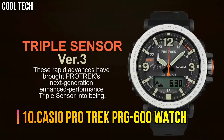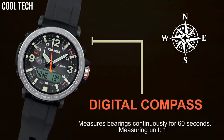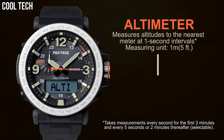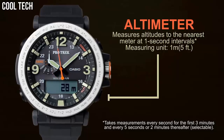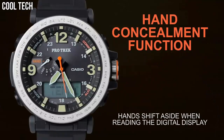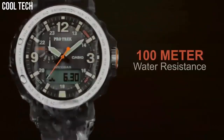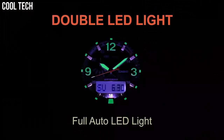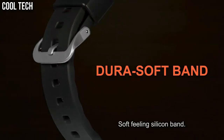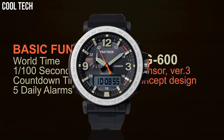Number 10: Casio ProTrek PRG-600 Watch. Integrated solar panel that uses sunlight and UV light to recharge the watch's battery. Triple sensor altimeter, barometer, thermometer, and compass. Full auto LED backlight will illuminate the digital display for easy viewing in low light or at night. Suitable for both outdoor and daily wear. One touch measurement button, tough solar power, and more. These models pack highly fashionable designs with plenty of high performance.